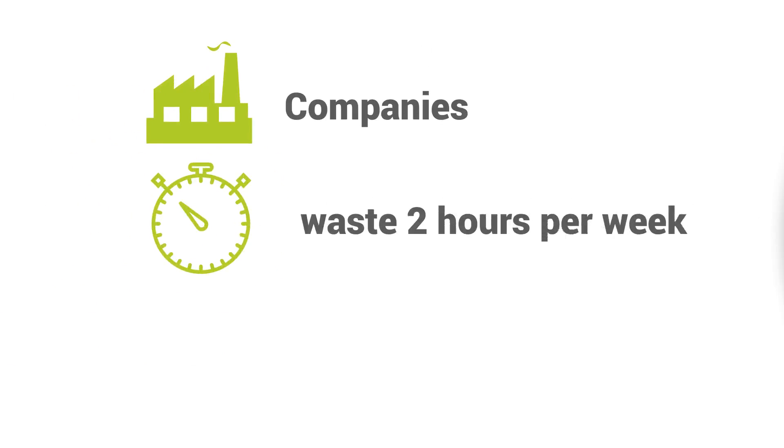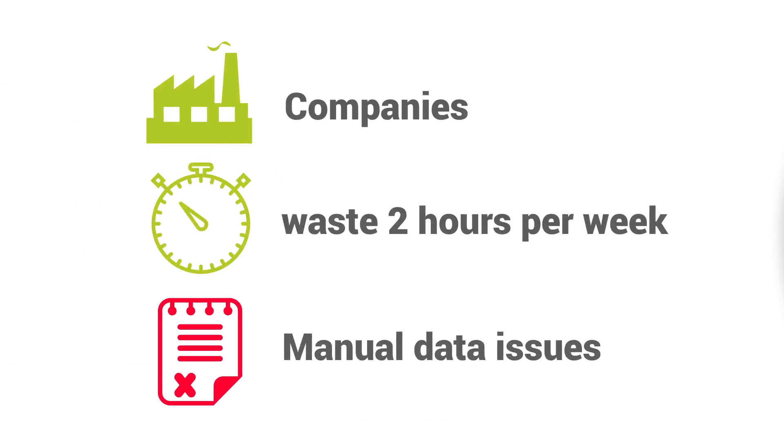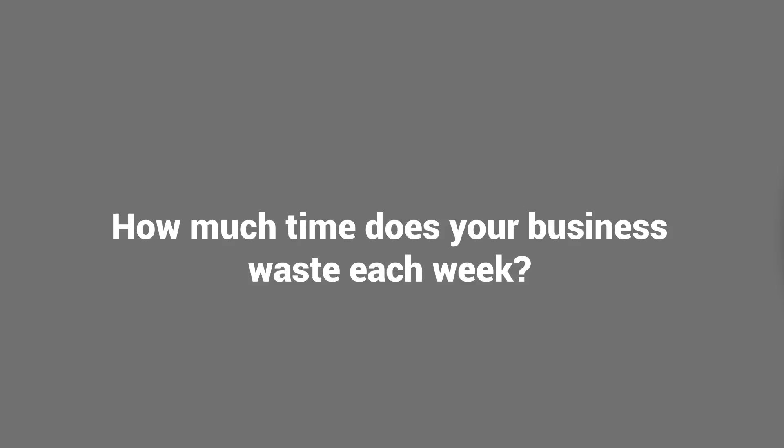Did you know? Companies of all sizes waste 2 hours per week on manual data issues between different systems. How much time does your business waste each week?